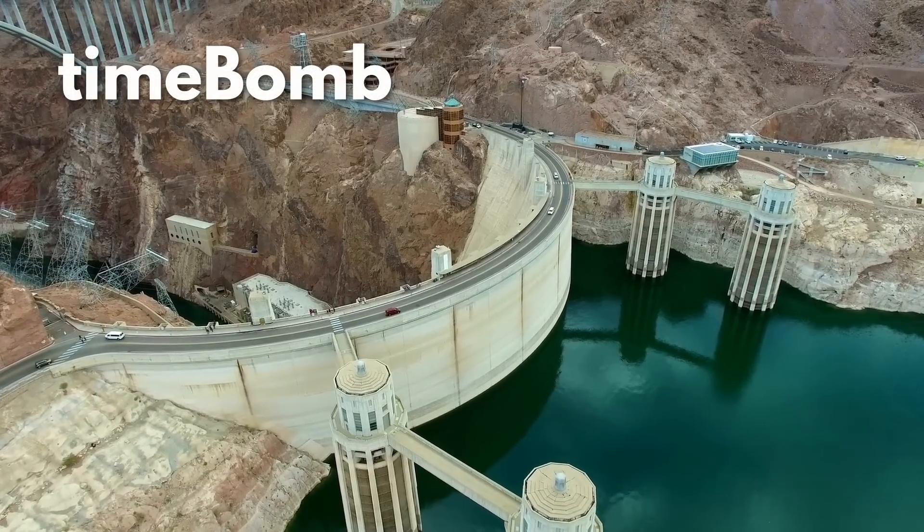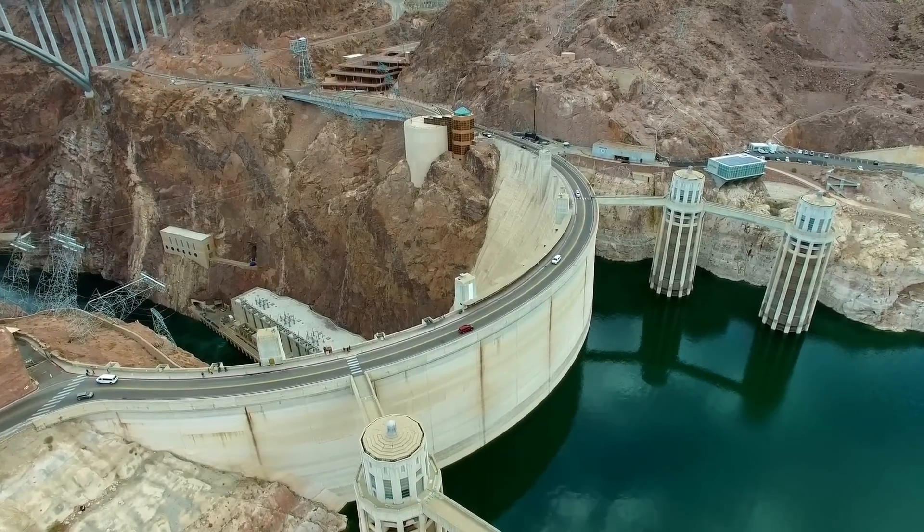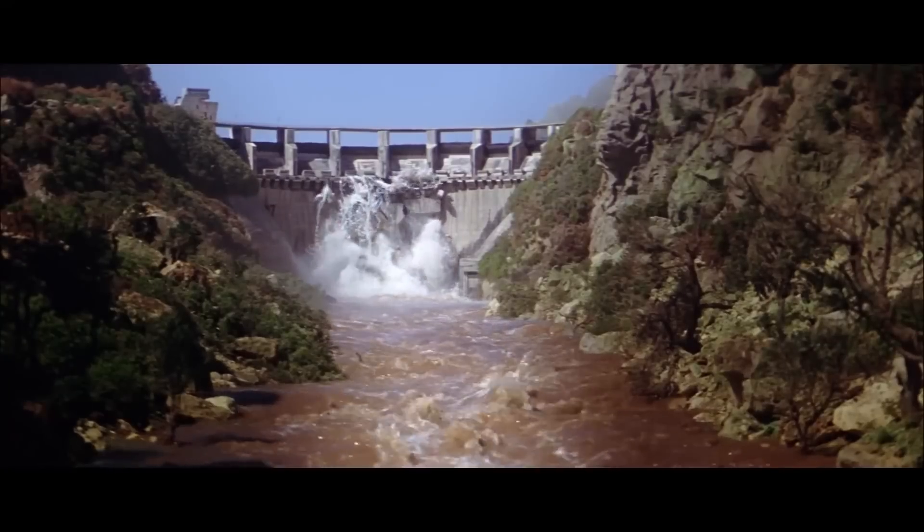Most of my videos usually delve into dam operations and statistics. Well, in this video I have something entirely different. Today we're exploring the most extensive dam removal in history. Hi everybody, welcome to Time Bomb. Let's get started.